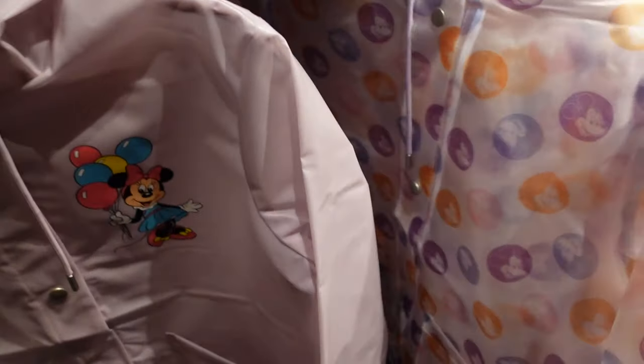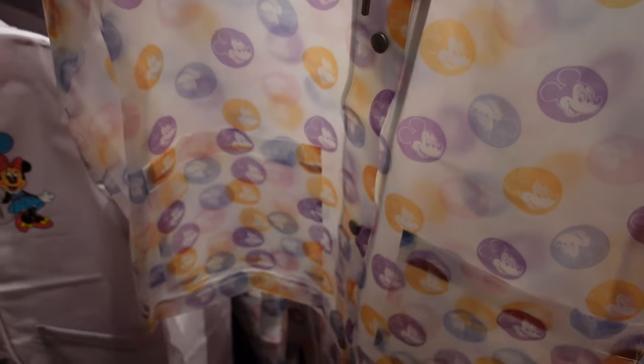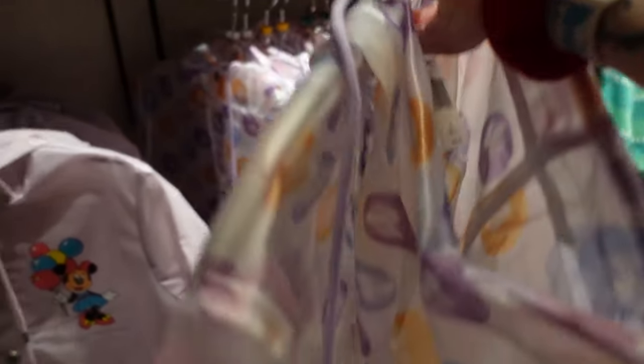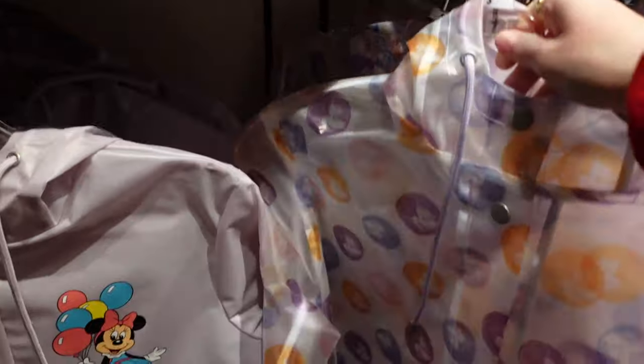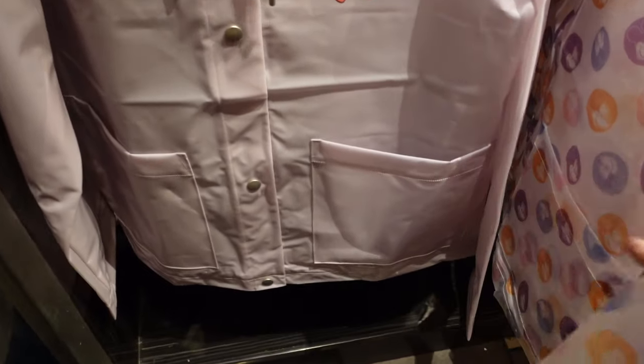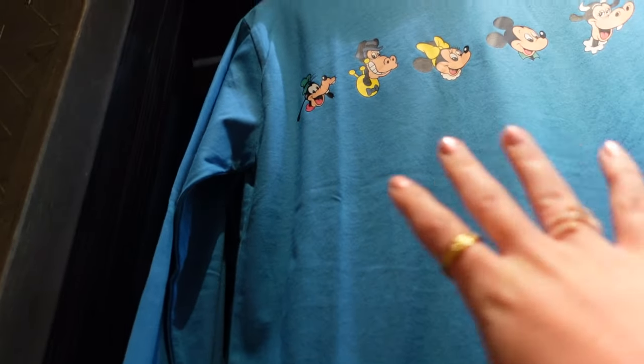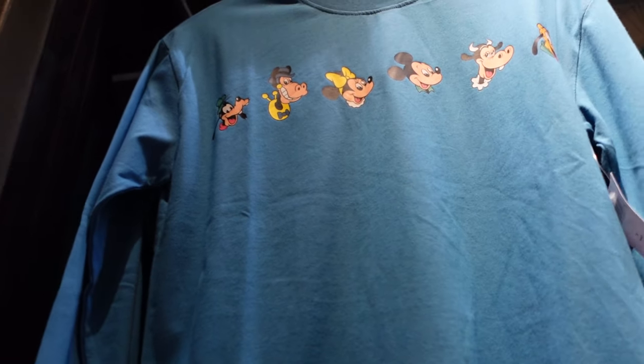Oh, is this a rain mac? $54.99 — we could have done with this as it piddled it down! It's like a clear waterproof with pastel Mickey colours, and then look — Minnie with the balloons. I'd imagine this is also $54.99, and it has pockets. I love this shirt — it's like old style and you've got Horace and Claribelle too, $39.99. Walt Disney World on the arm, plain on the back.